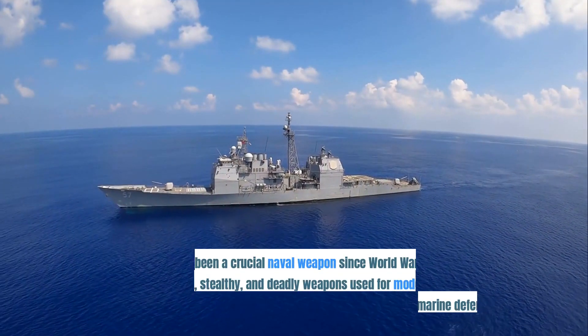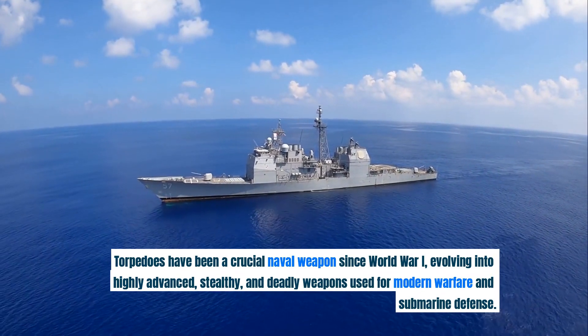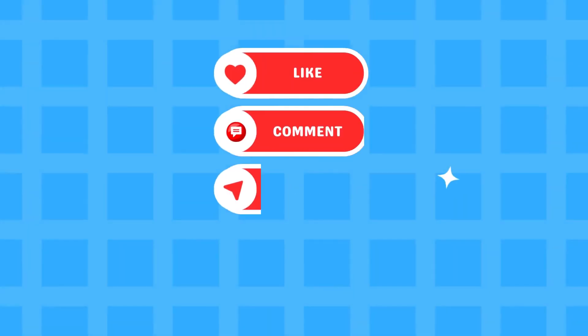Torpedoes have been a crucial naval weapon since World War I, evolving into highly advanced, stealthy, and deadly weapons used for modern warfare and submarine defense.